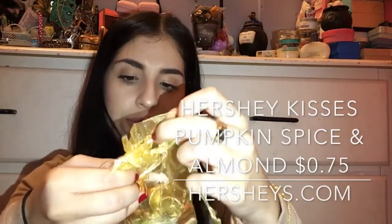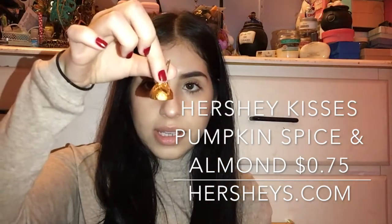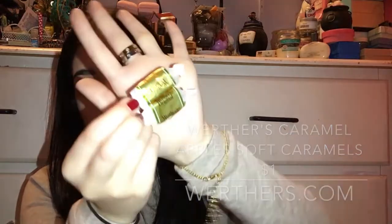We also have pumpkin spice tea, peppermint tea, and spiced apple cider. Then there are some Hershey Kisses — pumpkin spice ones! I've never had anything pumpkin spice; I'm really late to the game. There's also almond Hershey Kisses and Werther's Originals caramels. I can share the Hershey Kisses with my grandma and the Werther's with my aunt since she's been on a Werther's kick lately.